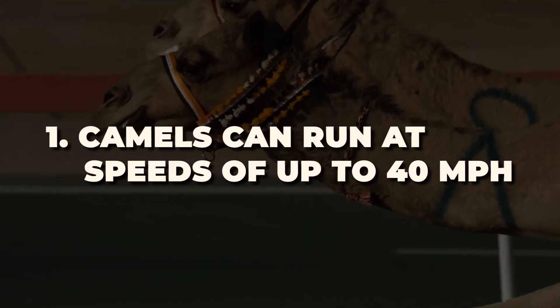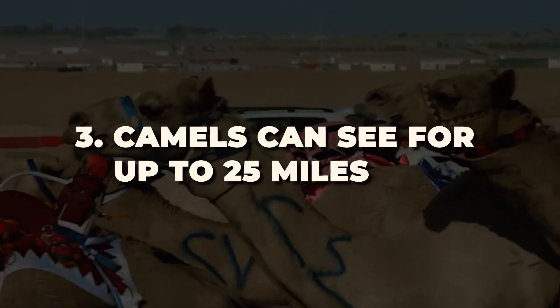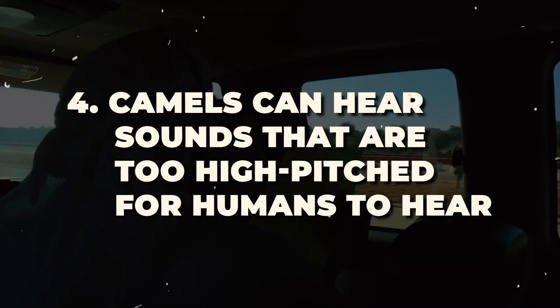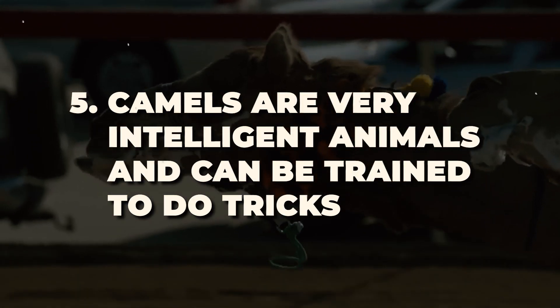Camels can run at speeds of up to 40 miles per hour. Camels can jump up to 6 feet high. Camels can see for up to 25 miles. Camels can hear sounds that are too high-pitched for humans to hear. Camels are very intelligent animals and can be trained to do tricks.